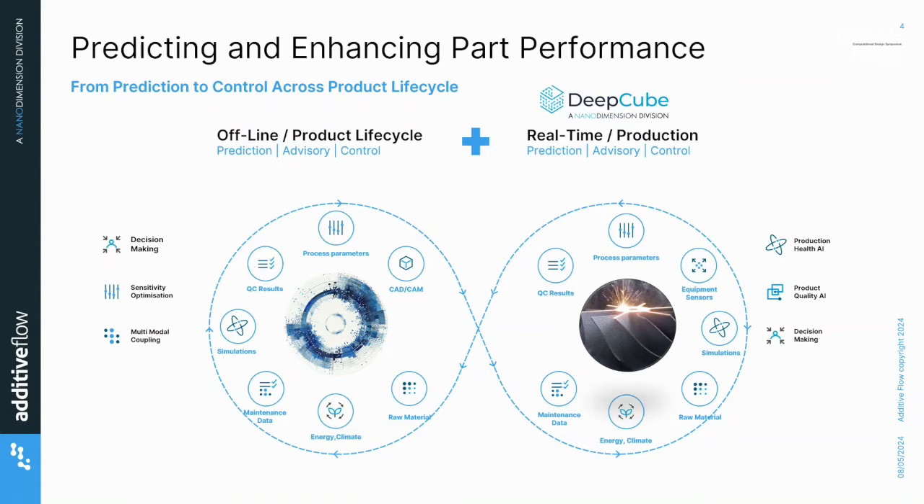As part of Nano Dimension, we operate across a whole bunch of different manufacturing systems. We also have the DeepCube division with about 80 patents in industrial process AI. With Additive Flow, we go from this CAD to CAM interface.